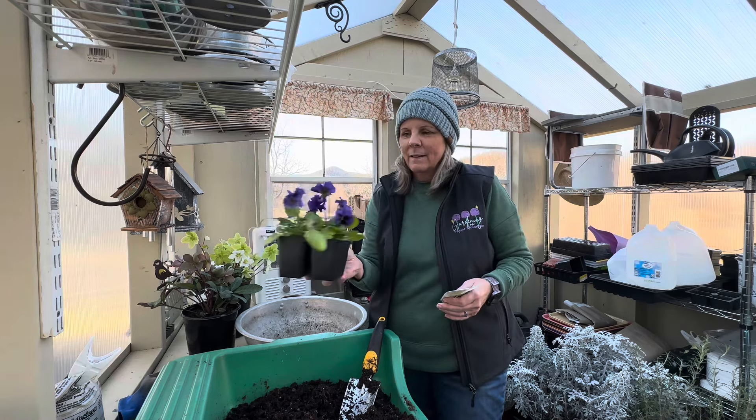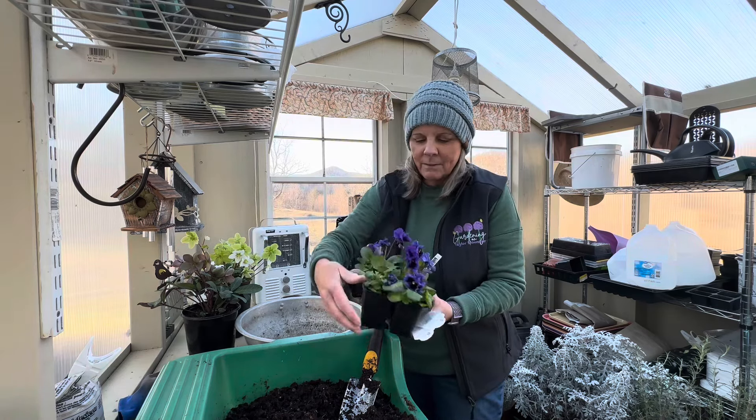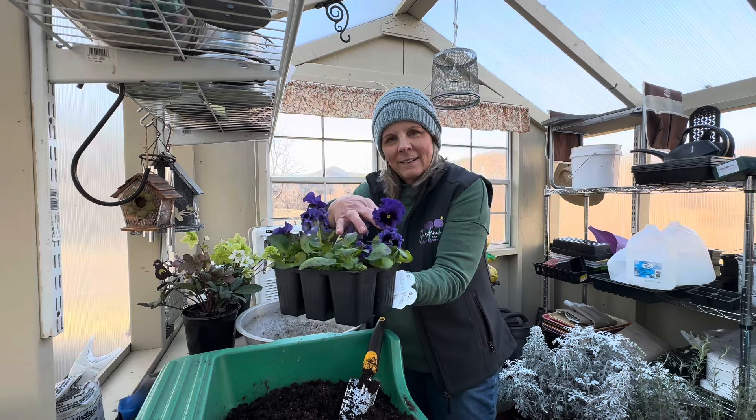This is Frizzle Sizzle. Look at that — look how cute they are! Aren't they so cute?